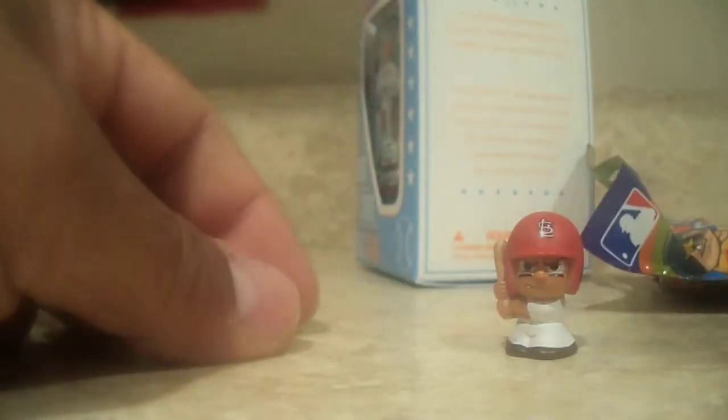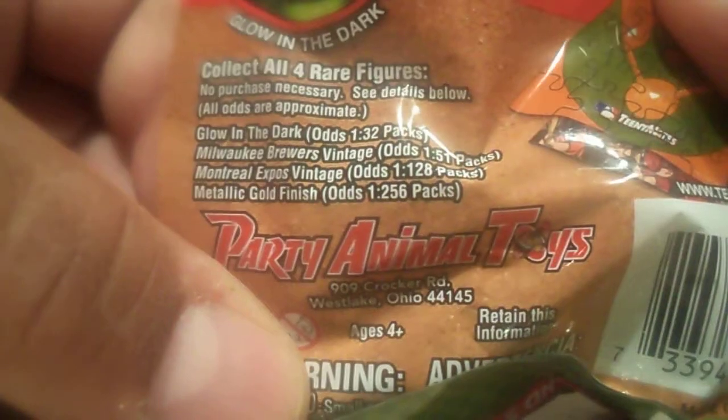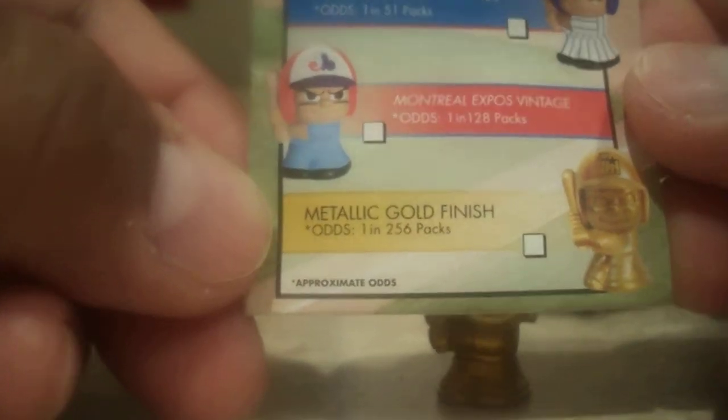We're actually going to get a hit right here. So there's puzzle pieces right there. St. Louis Cardinals. This is a nice little figure right there. And we do have a gold. The gold is actually one in every 256 packs, and I think we hit it. There you go buddy — gold! Awesome. So that one is one in 256. Nice, nice hit!